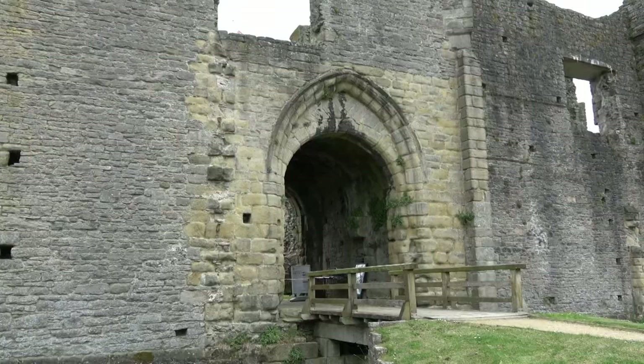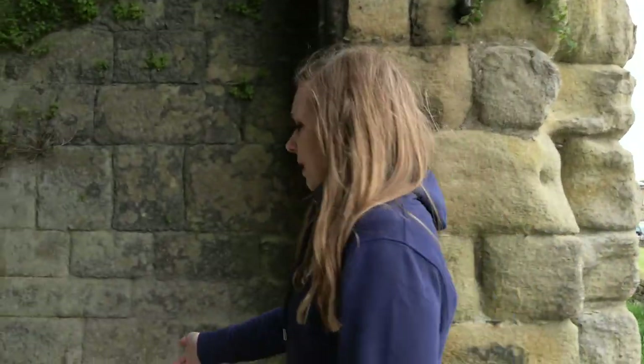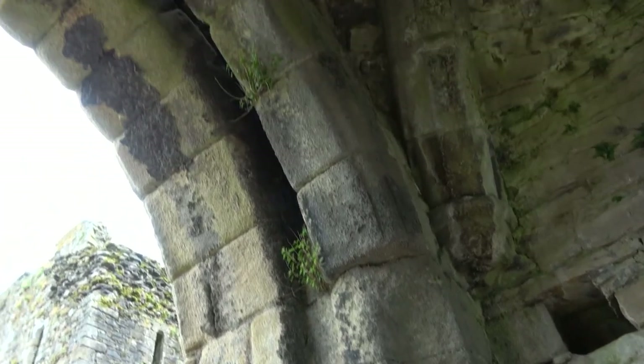If you were approaching the castle in the 1400s, this is where you would have come in — at the gatehouse. It's not the original gatehouse; that was originally on the east side of the castle, but in the 1400s it was moved here and a three-storey gatehouse was built. Visitors would have come into the archway and sat on seats while the constable in the tower behind opened the wooden doors. However, if you were attacking the castle, not only would you have to get through the wooden doors, you would then have to get through the portcullis, which would have dropped down and prevented your access to the castle.